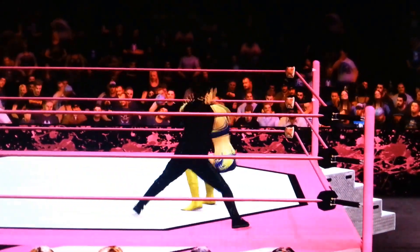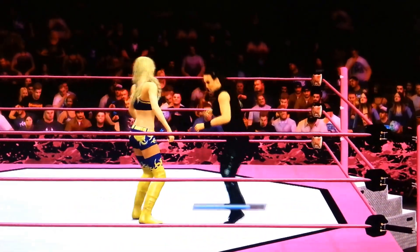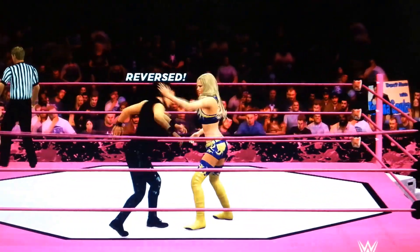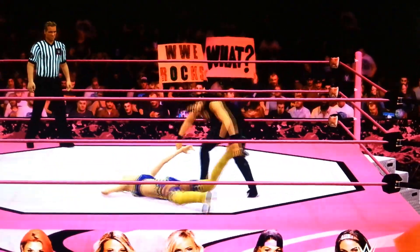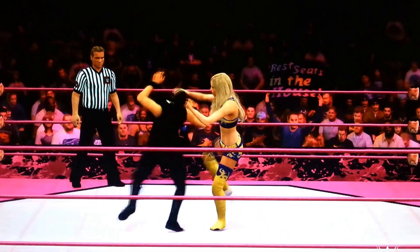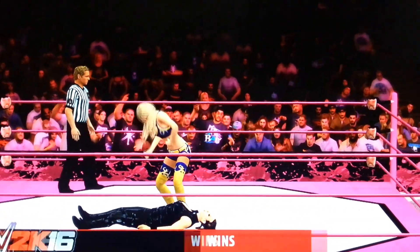Tamina Snuka, as you guys may know, is the daughter of Jimmy 'Superfly' Snuka. She used to be the manager of former Diva AJ Lee, and also the manager of the Usos — Jimmy and Jay. Now she's wanting to make an impact on her own and become a champion here at ECF. Oh — Summer Rae with the reversal! What a move from Summer Rae! And Summer Rae picked up a huge victory over Tamina Snuka.